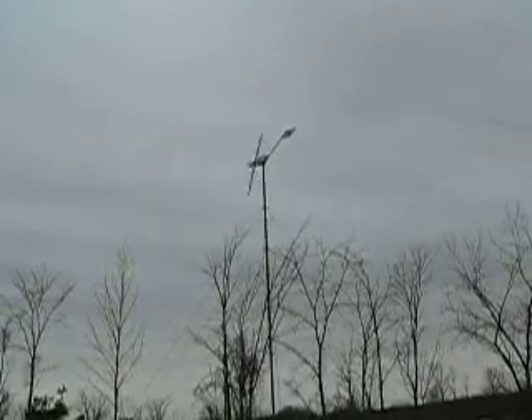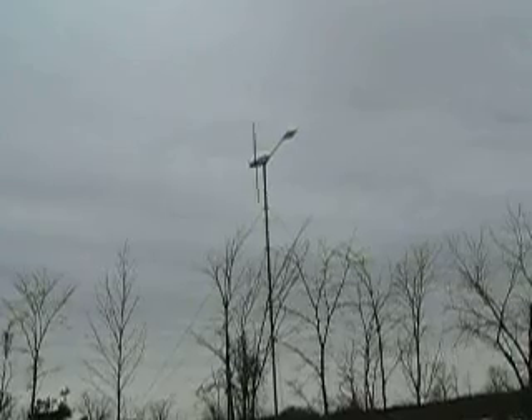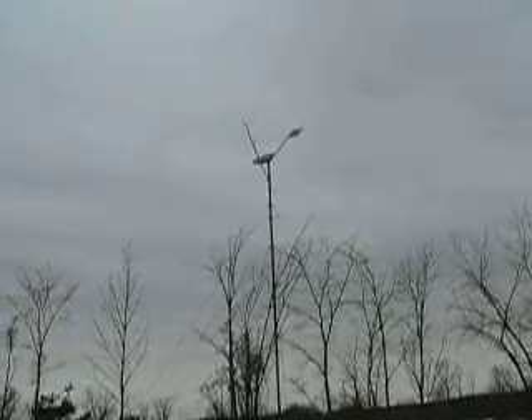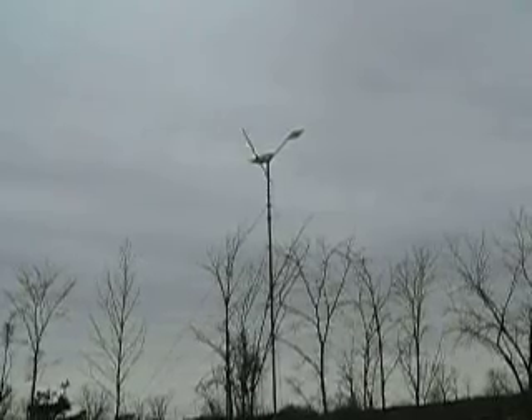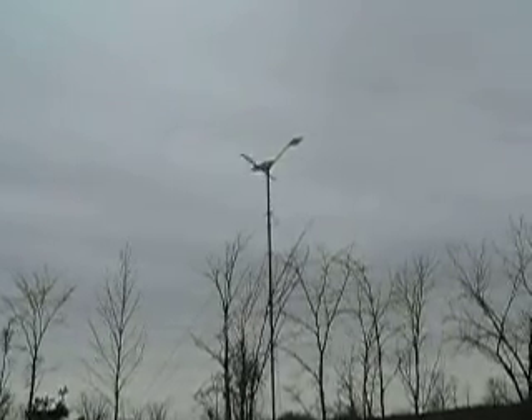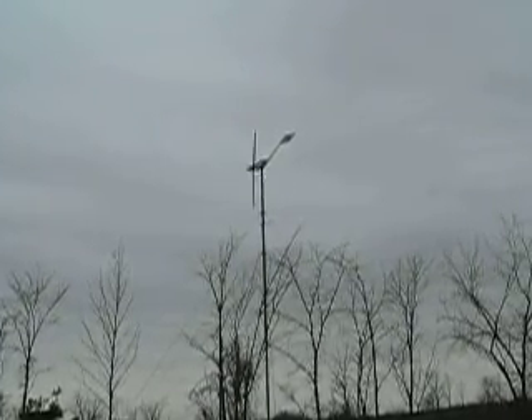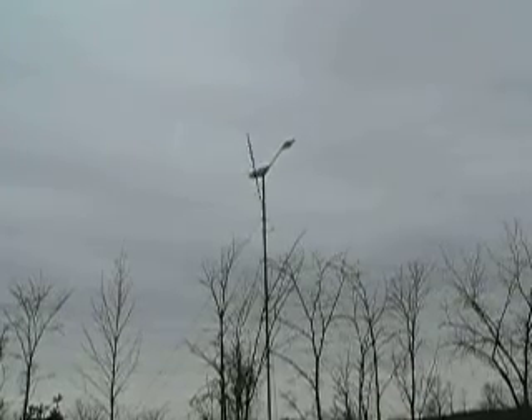You can watch the turbine yawing back and forth, following the change in wind direction. Where's the turbine going?